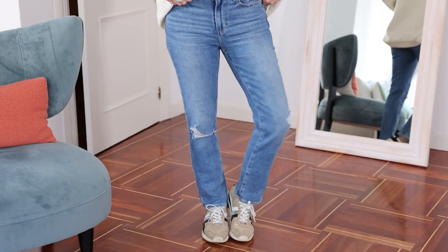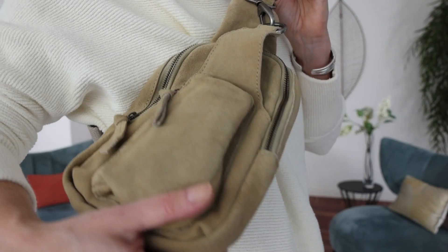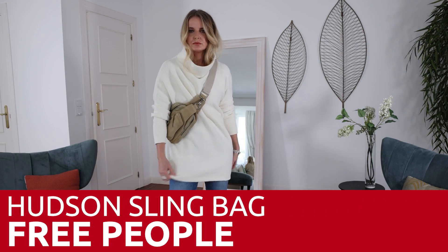I wanted to show it with a couple of different options. The first is with a straight leg jean — these are by Paige. With this oversized sweater, the challenge is how do you give it shape when it's so billowy. One way is with an accessory. I have the Hudson Sling Bag, which is a suede sling bag also by Free People, and it creates shape in and of itself — you could just carry that bag and give yourself shape. I love that whole sling bag look, having the bag just right under your bust on the side. It feels very safe for travel, and it's a really cool look.